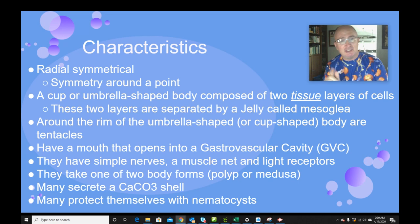This is a huge advantage and advancement. The GVC — gastrovascular cavity — is basically a digestive chamber. It's a one-opening chamber, so food goes in through the mouth, digestion occurs, and then waste materials push back out of that same opening. They have simple nerves, a muscle net, and even light receptors. Some members of class Cubozoa, the box jellyfish, have really sophisticated eyes and can see very well for an organism so simple.